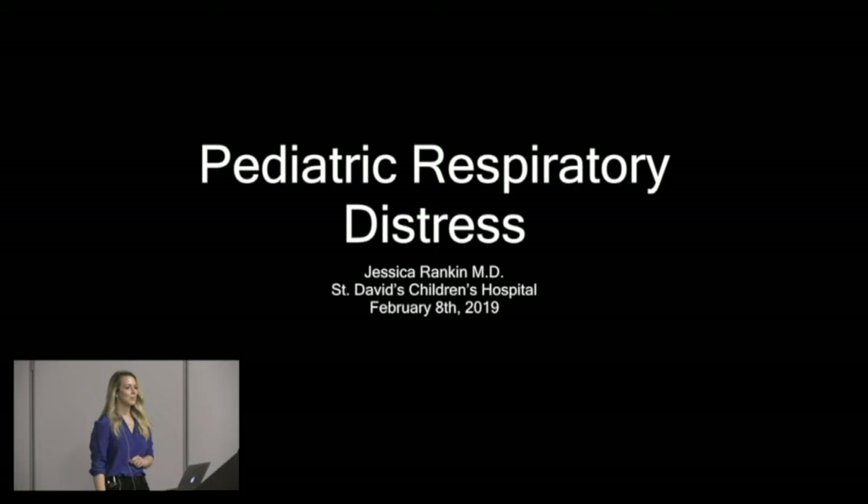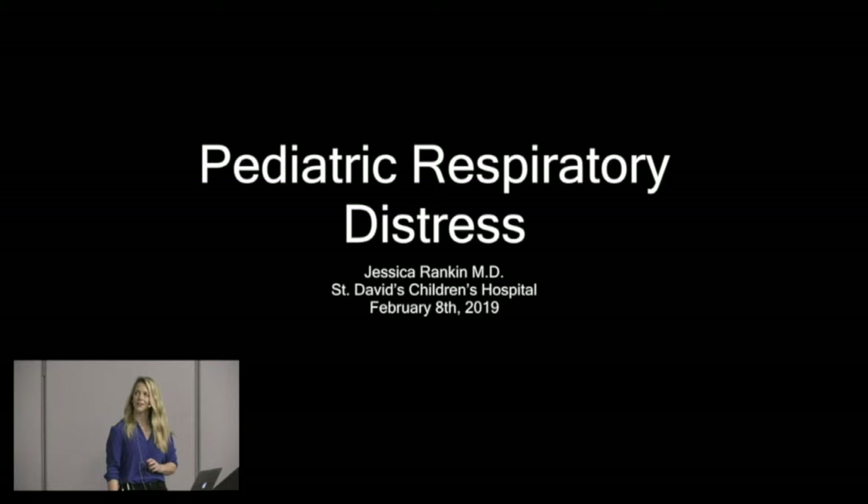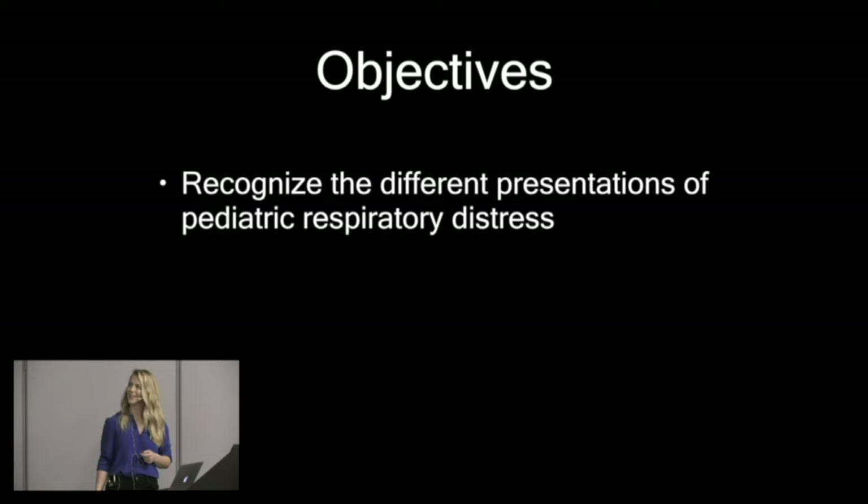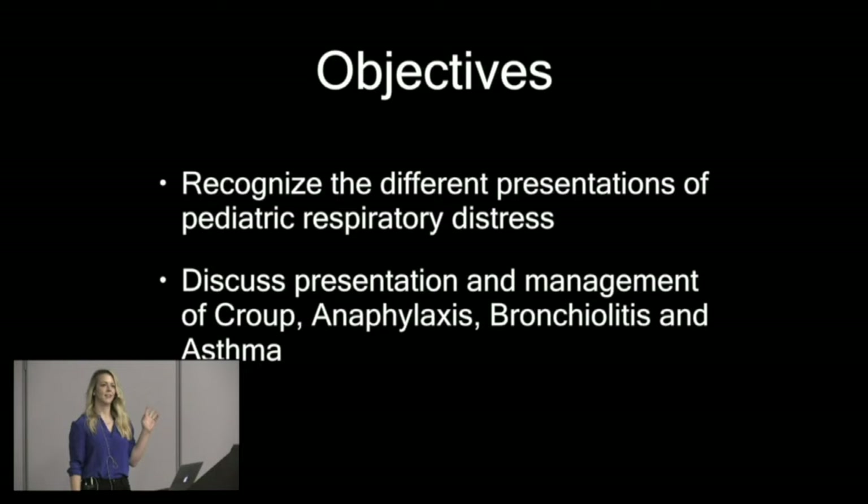I called my brother-in-law before I started this presentation because he's a paramedic in LA County, and I asked what he'd want to know about pediatric respiratory distress. He said basically we want to know how not to mess it up. So we're going to have some objectives today: recognize the different presentations of pediatric respiratory distress, discuss the heavy hitters — croup, anaphylaxis, bronchiolitis, and asthma — and try not to mess it up.